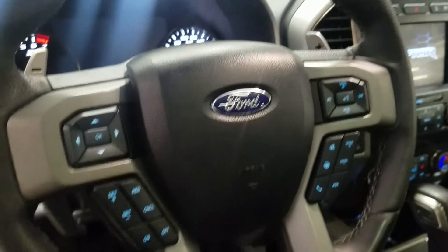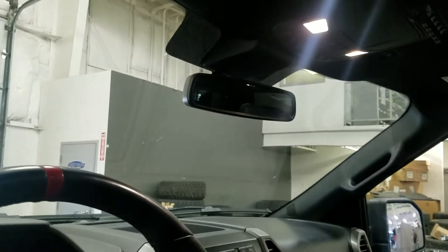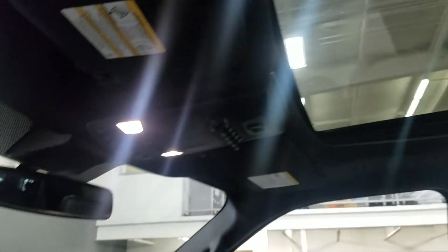Over at our steering column we have our automatic headlamp settings as well as a tilt steering wheel with cruise control options on the left and hands-free options on the right. Just above is a rear view mirror with cabin lighting and a beautiful moonroof.